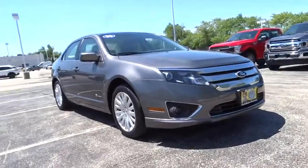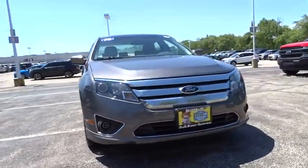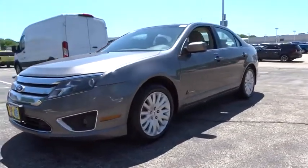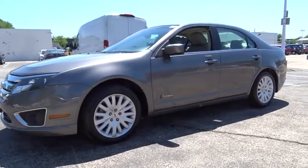Looking for the right vehicle? Check out the 2010 Ford Fusion. You can have both impressive power and great economy in a Fusion. This vehicle has less than 80,000 miles.